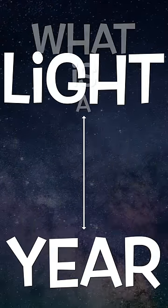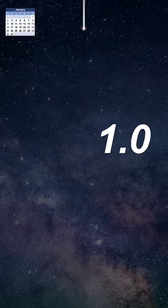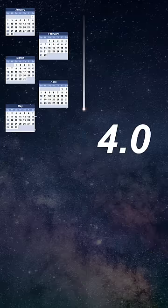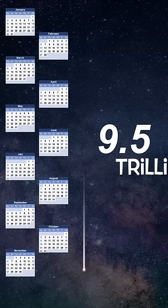What is a light year? Well, first of all, it's a unit of distance rather than time. More precisely, it represents the distance travelled by light in a vacuum over a 365-day period. That is equivalent to 9.5 trillion kilometers.